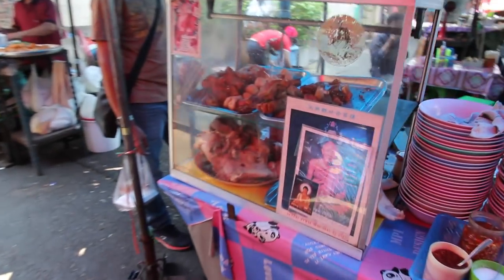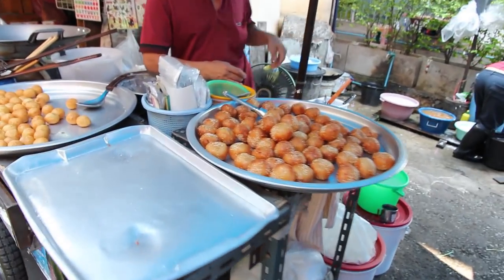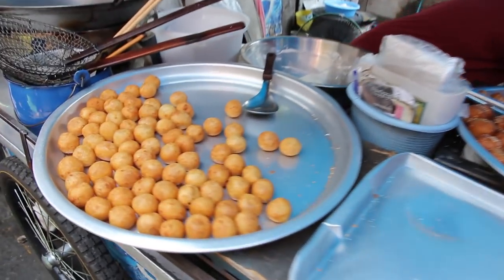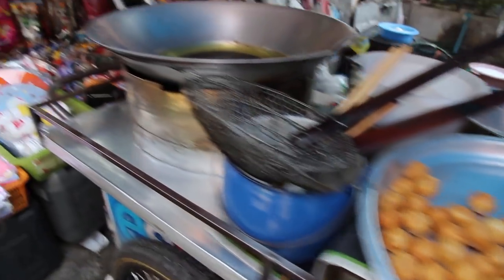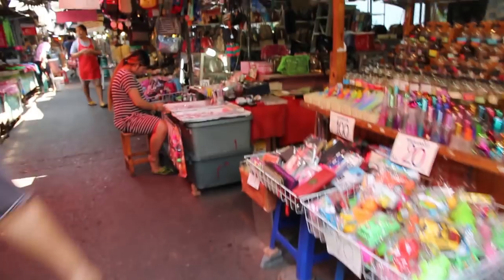This is a street food market discovered on a recent trip to Bangkok. It's across Ratchita Pesak Road from Klong Thoy Market, which is the biggest food market in Bangkok. This little market had lots of authentic Thai street food and also lots of little restaurants that were set up.